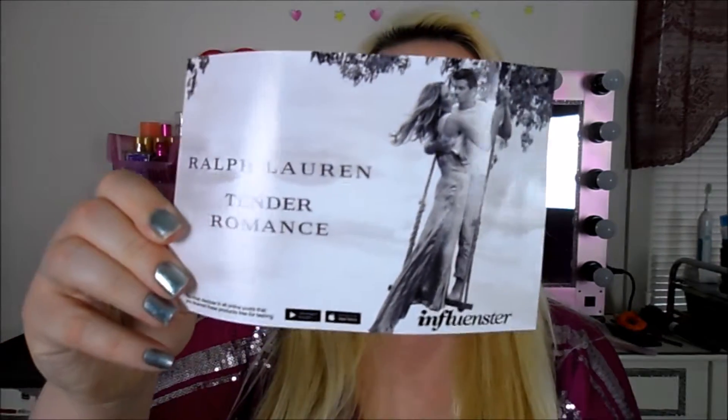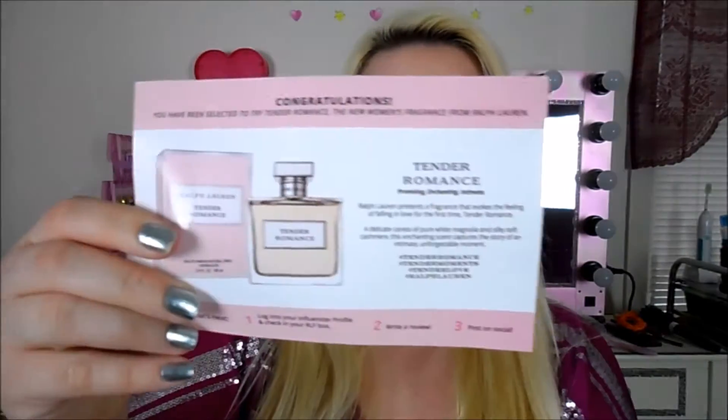It comes with this little card. The front looks like that, and the card on it looks like that. It just says: 'Congratulations, you have been selected to try the Tender Romance, the new women's fragrance from Ralph Lauren. A delicate caress of pure white manganilla and silky soft cashmere. This enchanting scent captures the story of an intimate and unforgettable moment.' It does smell really good. So that's just what the card looks like that came with it.